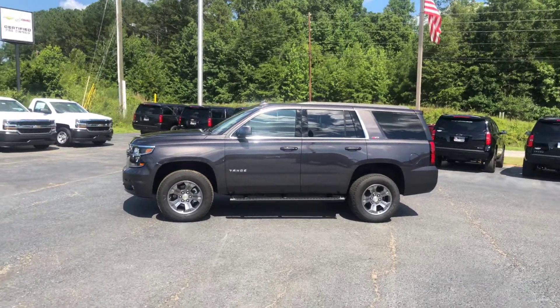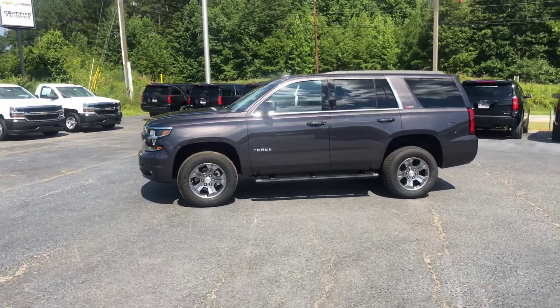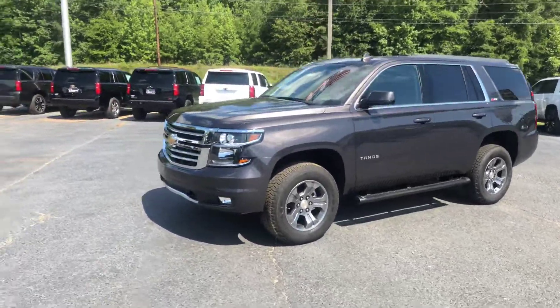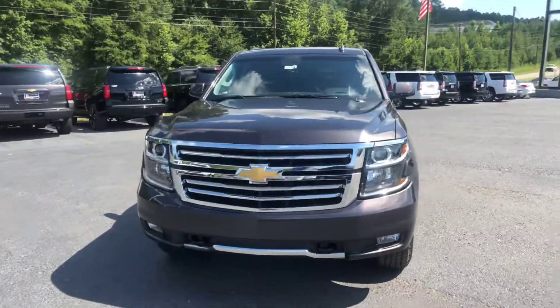Hey Angie, this is Brad here at Jimmy Britt Chevrolet in Greensboro, Georgia. Just wanted to introduce myself and make you a quick video of this beautiful 2018 Chevrolet Tahoe. I'll go ahead and walk around to the front and show you a good look at this front end.